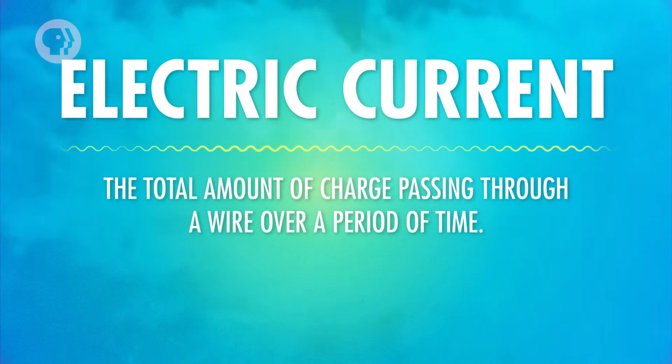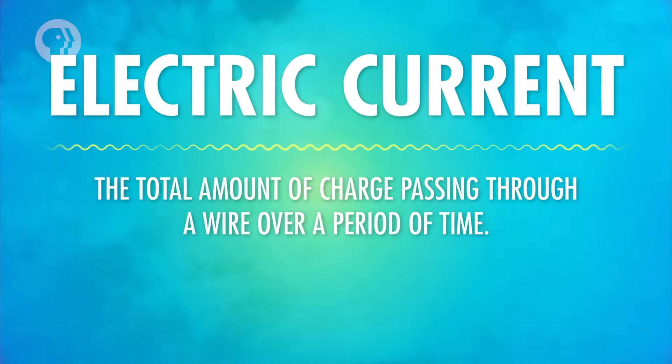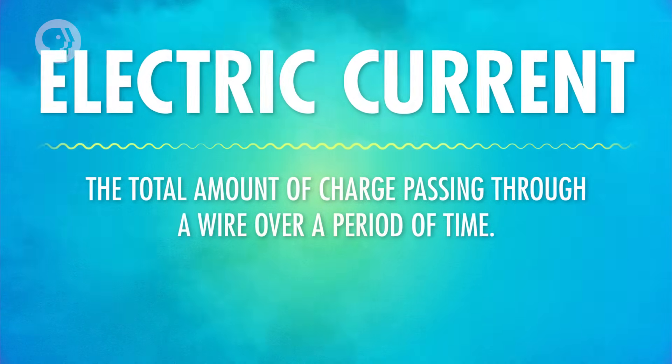Electric current is the total amount of charge passing through a wire over a period of time. But how does current actually form? What can it pass through? And what determines how strong it is? It's time to sit back, relax, and go with the flow.